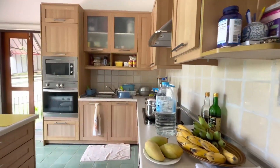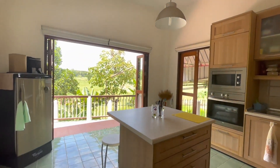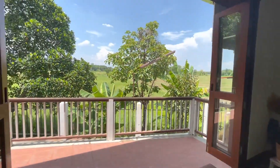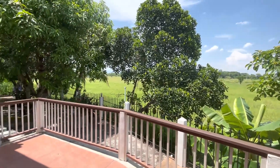The kitchen's very nice — Western style and fully equipped. The great thing about it is it has an opening onto a large outdoor terrace, and you get to see the great view this house has of the surrounding rice paddy.